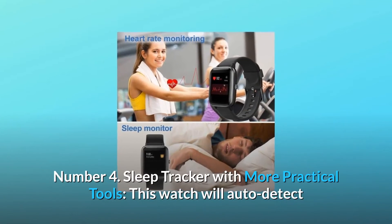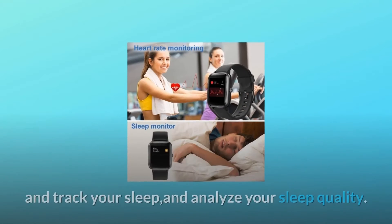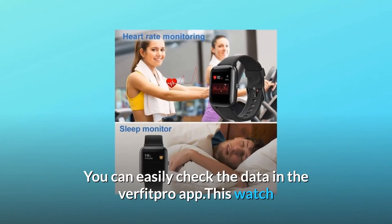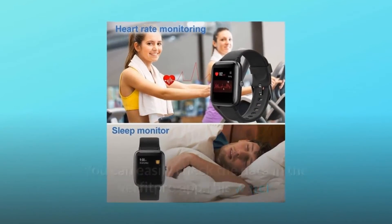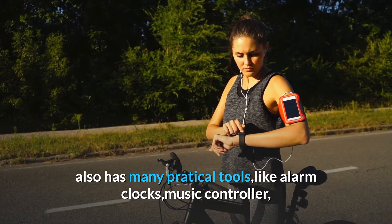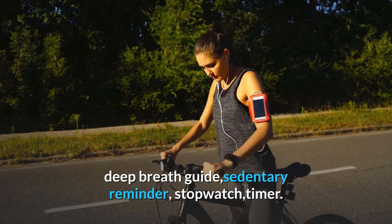Number four: sleep tracker with more practical tools. This watch will auto-detect and track your sleep and analyze your sleep quality. You can easily check the data in the VeryFitPro app. This watch also has many practical tools like alarm clocks, music controller, deep breath guide, sedentary reminder, stopwatch, and timer.